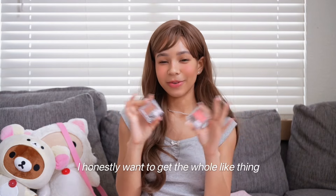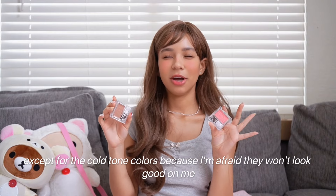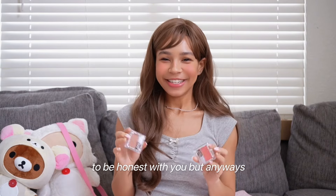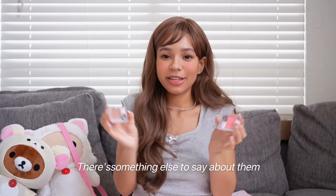I honestly want to get the whole collection, except for the cool tone colors because I'm afraid they won't look good on me — but you guys can let me know. These are so cute and I really like them. I love the packaging. They're just nice.